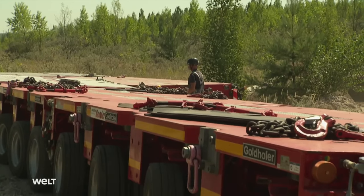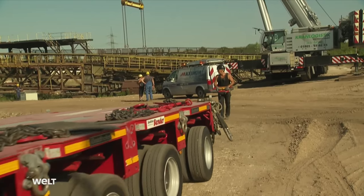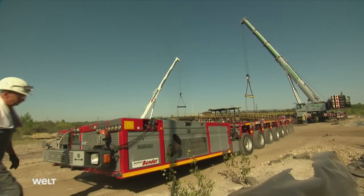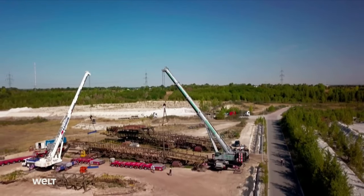In practical operation, the self-propelled transporter is operated by means of radio remote control. The driver can use this to accelerate, brake, and turn, as well as to raise and lower the chassis. The radio remote control can also be used to drive several self-propelled transporters simultaneously, such as here in an open-cast mine in Saxony.